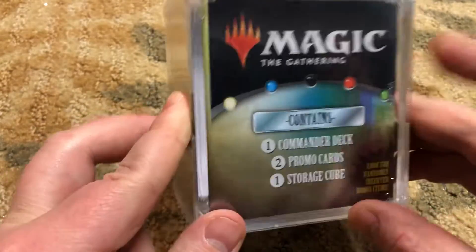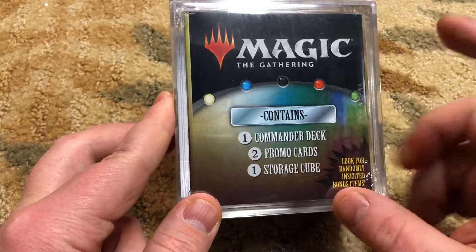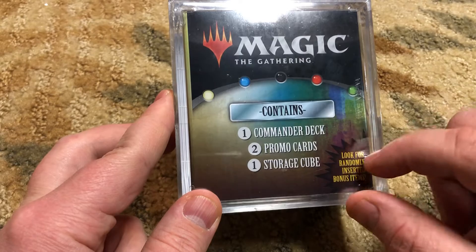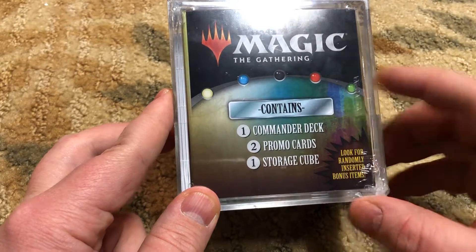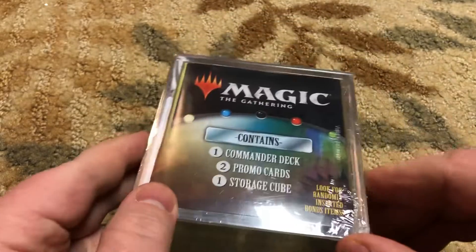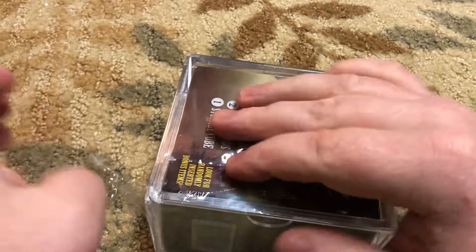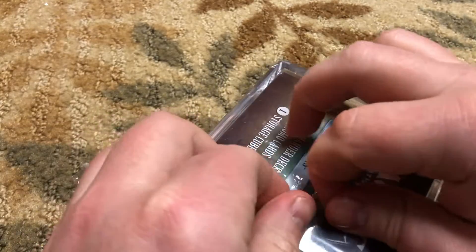Got one of these Magic the Gathering Commander Deck Cubes — it has Commander Deck promo cards and a storage cube. Look for randomly inserted bonus items; this one feels heavy. It was the only one left at our store, so good luck to you my friend, let's see what you get. These were $39.99 at the store, plus tax.